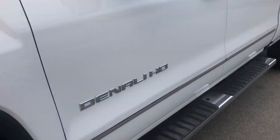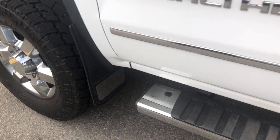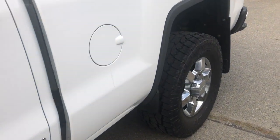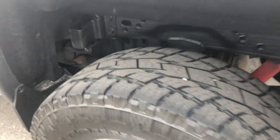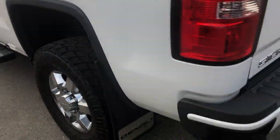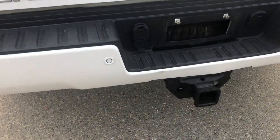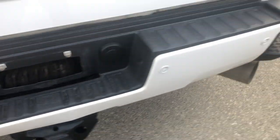Toyo open country tires on there. The scuff part there — trying to show you everything that I can.